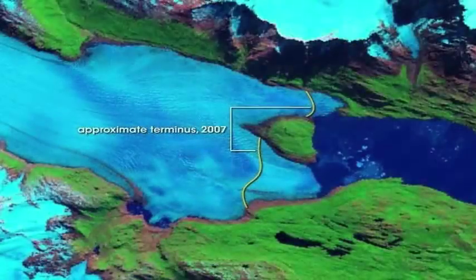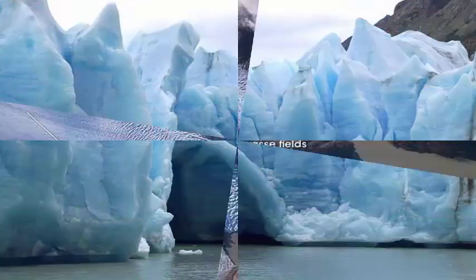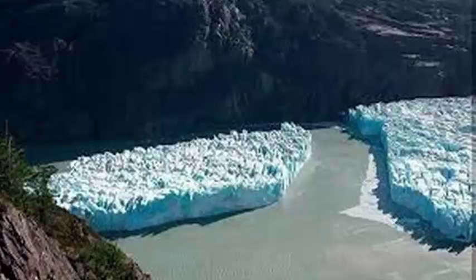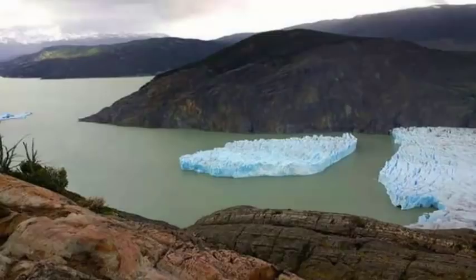The glacier, like those around the world, has been retreating for decades. A 1986 NASA photo is marked with yellow lines that indicate how far the glacier had receded by 2007. The stunning blue colors are the result of ice absorption of red light wavelengths and scattering of blue wavelengths through the ice, according to NASA. Soil debris and rocks sometimes make the gray glacier look like the color of the same name.